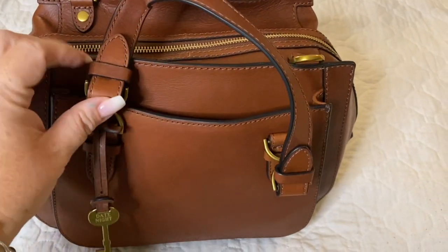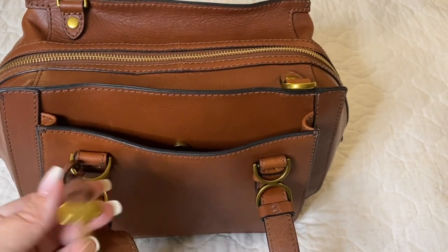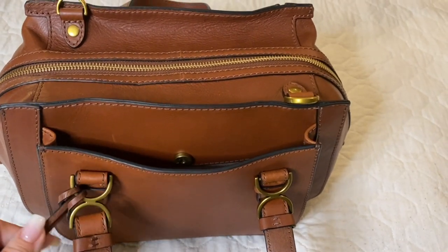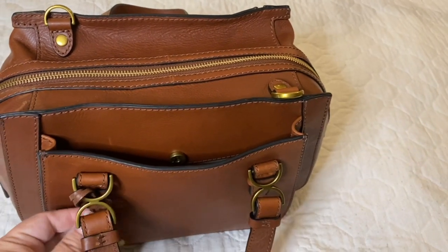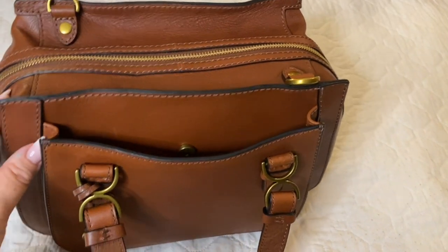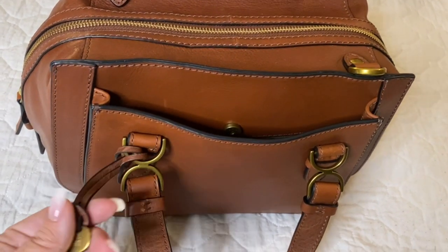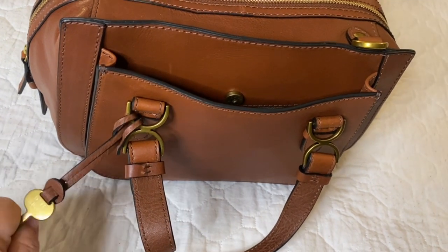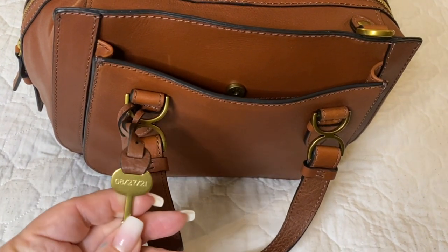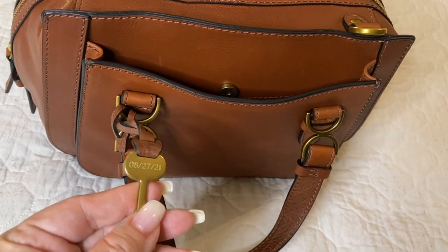He picked me up after work, we went out, and when we got to the mall he had this bag already pre-purchased for me. He knew that this was one that I had been watching on the website as well. He had the key engraved for me to say 'date night,' as well as on the back he had the date engraved, which is August 27th, 21.